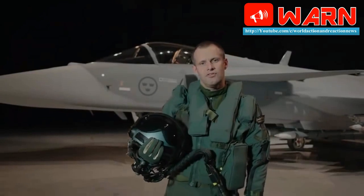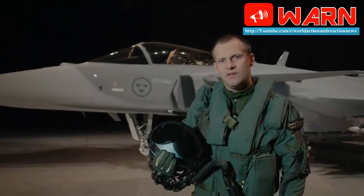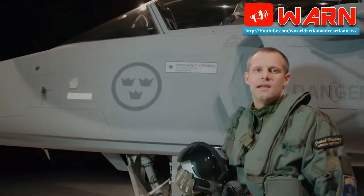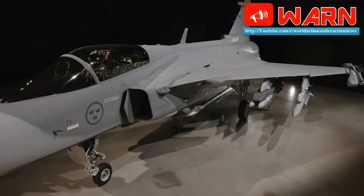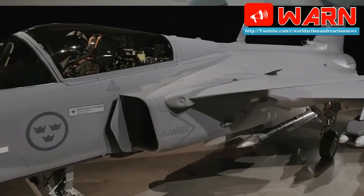One of the standout improvements is the Gripen E's electronic warfare system, which takes advantage of the aircraft's fully digital architecture. This and the more powerful jammer-emitter capability, made possible by the integrated set of jamming transmitters, radar warning receivers, and the Selex AESA radar set, make for a more powerful EW profile.